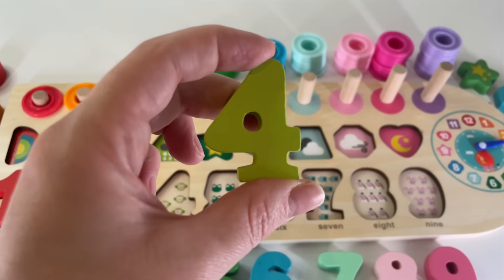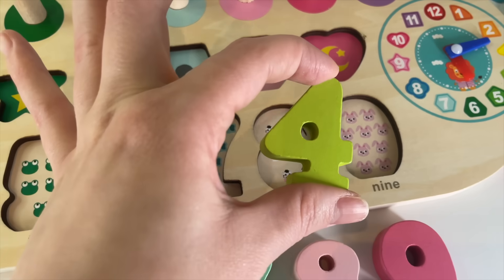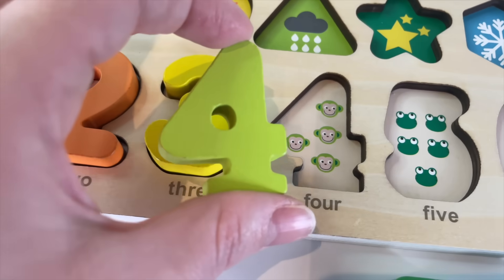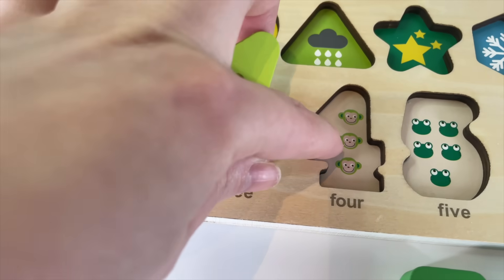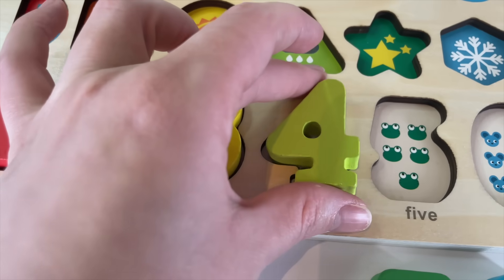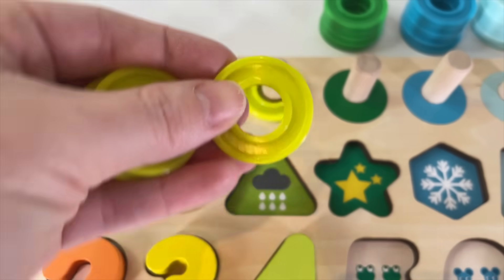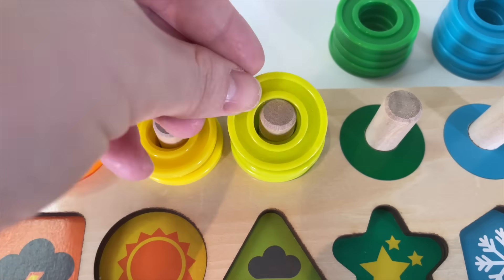Now, number 4. Where should I put it? 4 — 4 monkeys. 1, 2, 3, 4 monkeys. Let's put it in. 1 light green circle. 2, 3, 4.